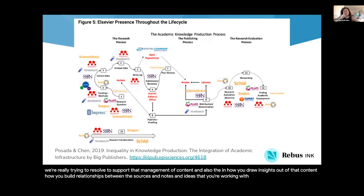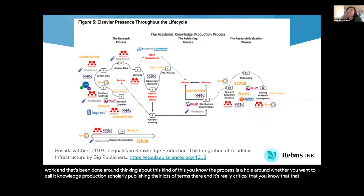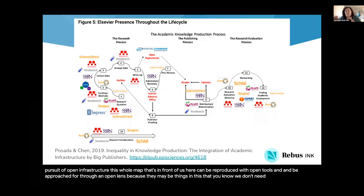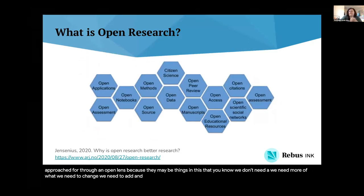To go to the big picture, we've really drawn on a lot of work that's been done around thinking about this process as a whole — whether you want to call it knowledge production, scholarly publishing, there are lots of terms. It's really critical that in the pursuit of open infrastructure, this whole map that's in front of us here can be reproduced with open tools and be approached through an open lens, because there may be things in this that we don't need, or we need more of, or we need to change or add. This is another version I've come across recently that really lays out the idea that open publishing and open research is about more than the outputs — it's everything that goes into them as well.